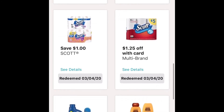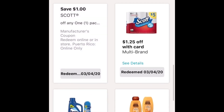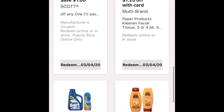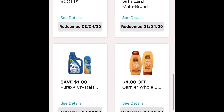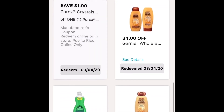For this next one, make sure to clip both of these: save $1 on Scott and then the $1.25 off with card. Please make sure you clip both of them — it'll make it $2.75 with coupons. For this next one is the Pure Rex — it's $1 off. Sale price is $1.99, so with this coupon it'll make it $0.99.